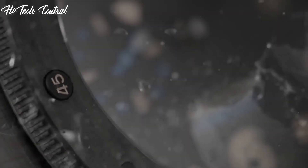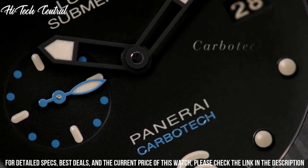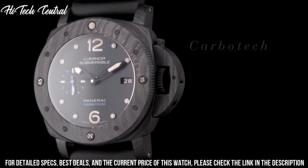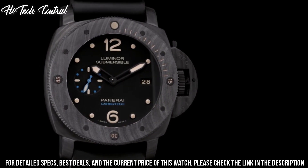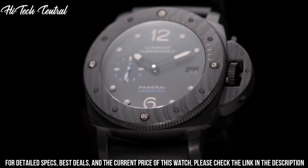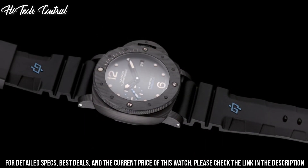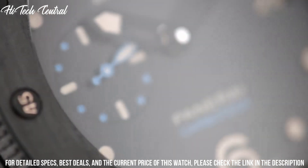Number 5: Panerai Carbotech. Dial type: analog, luminescent hands and markers, date display at the 3 o'clock position, small second sub-dial at the 9 o'clock position. Panerai Caliber P.9010 automatic movement, containing 31 jewels, composed of 200 parts, beating at 28,800 vph and has a power reserve of approximately 72 hours. Scratch-resistant sapphire crystal, screw-down crown, solid case back, cushioned case shape.